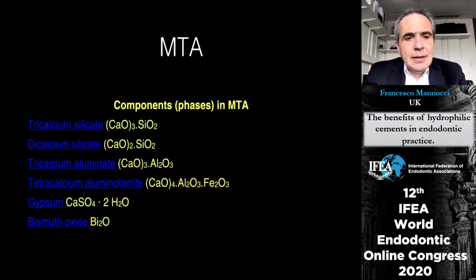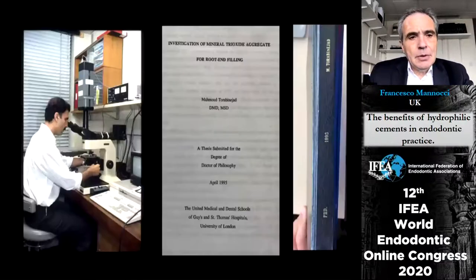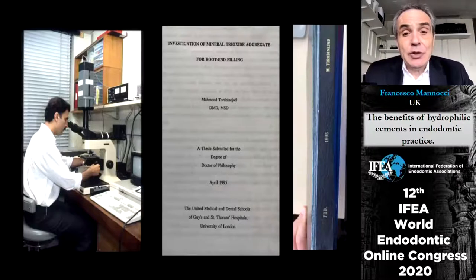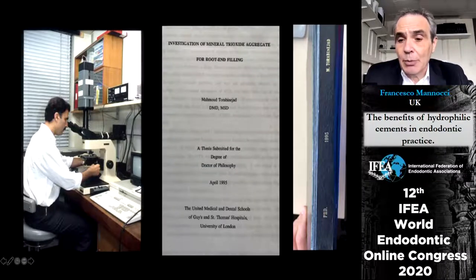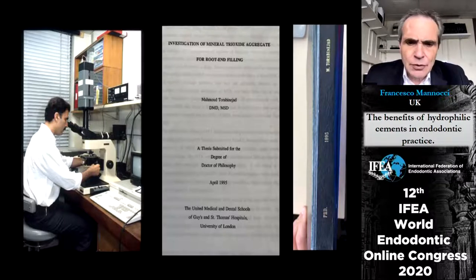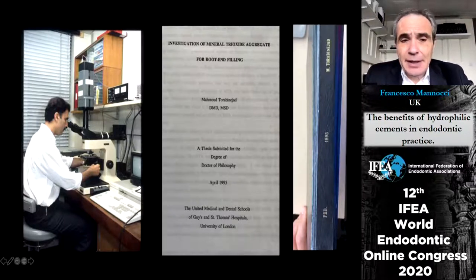MTA, as you all know, is made of tricalcium silicate, calcium silicate, tricalcium aluminate, and other components. Not many people know that MTA was partially developed here at King's College London by Professor Torabinejad, who was a PhD student at the time. This image is the dissertation of Professor Torabinejad, which at the moment sits in my office. I'm probably sitting exactly in the same place where he sat.